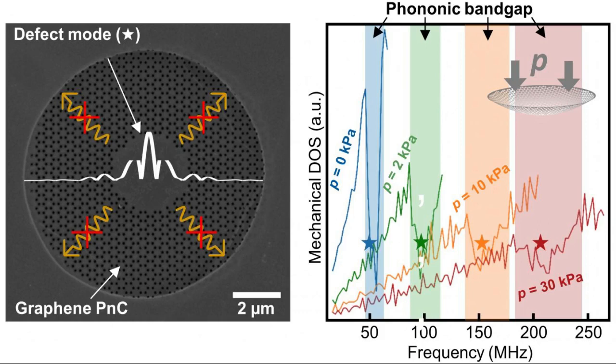Phononic devices are used as acoustic waveguides, phonon lenses, and vibration shields, and may realize mechanical qubits in the future. However, until now, these systems operated at fixed vibrational frequencies — it was not possible to change their vibrational modes in a controlled manner.